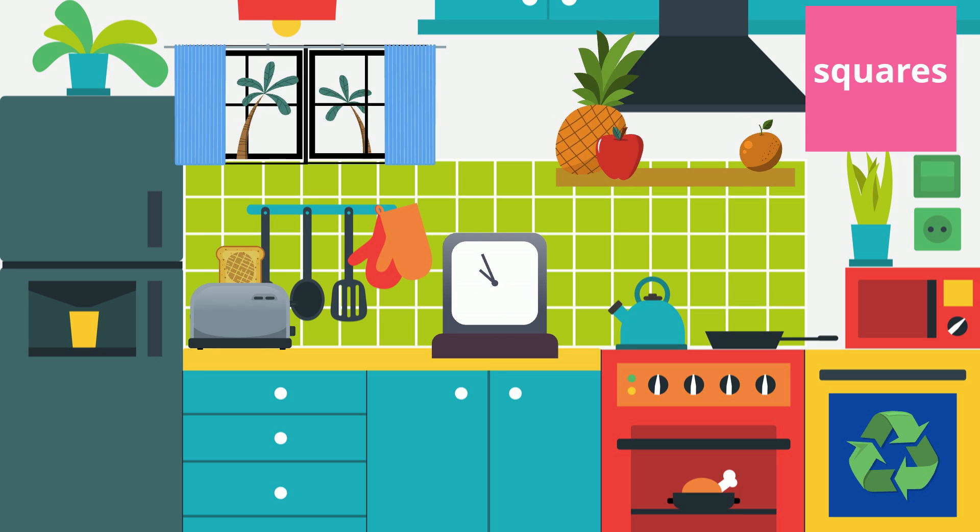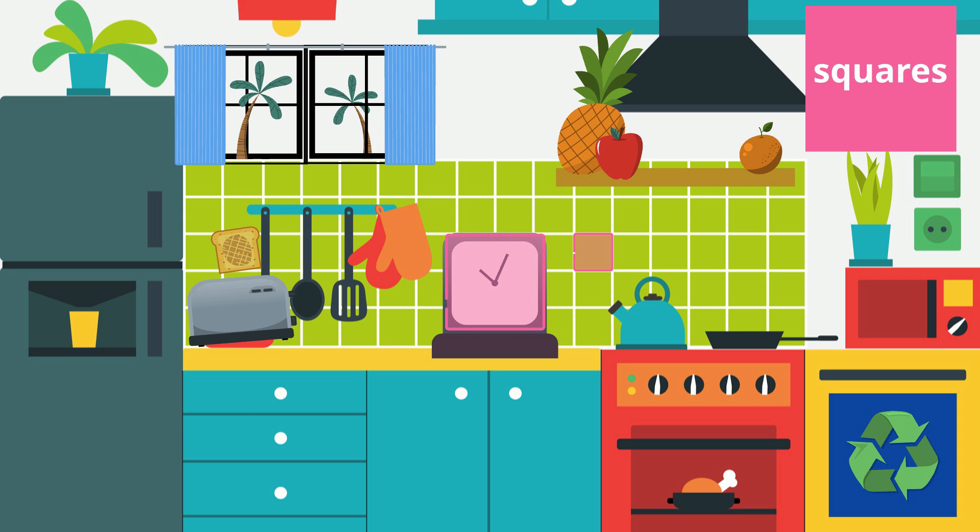Look at the pink square in the corner. What other squares can you spot in this picture? The tile is a square. The clock is a square. The recycling sign is a square. The window pane is a square.